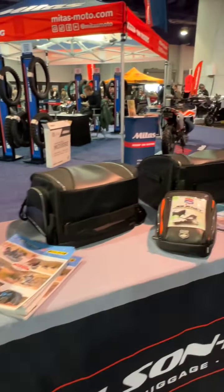Moving on, these are our Commuter tail bags. We have a light, a sport, and a touring model. The touring model holds almost 30 liters of storage — it expands up quite high so you can get great additional storage out of the top.